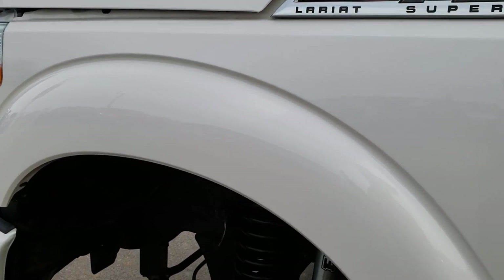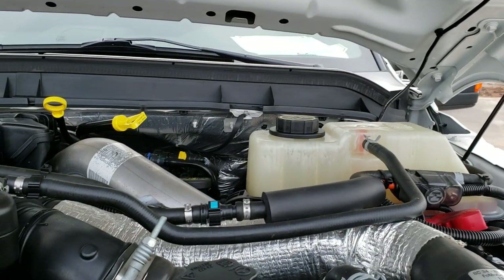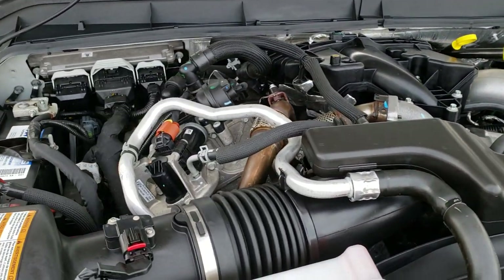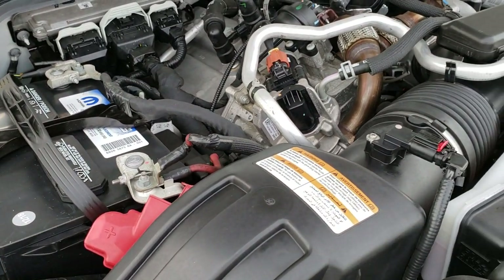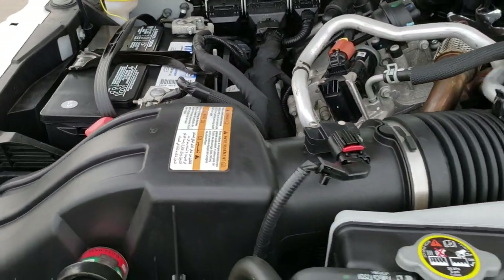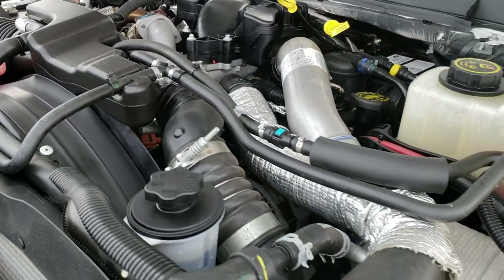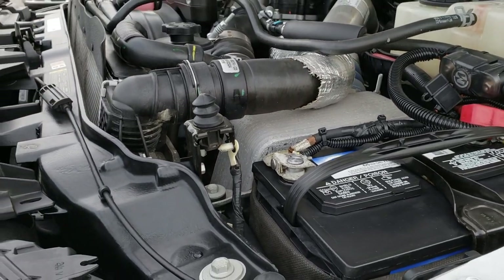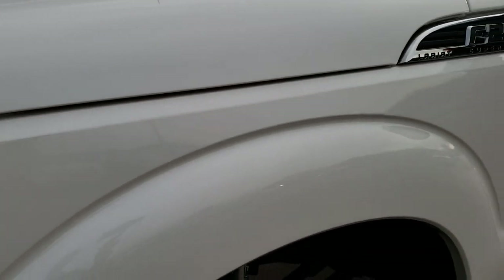Thank you for checking out the video today. Hopefully from this HD video you can tell just how clean this truck is all the way around, inside and out. Under the hood we have the 6.7 liter Power Stroke diesel. The engine bay is very clean and it runs very smooth. This truck has been fully safety inspected by our service shop, has a fresh oil and filter change, all fluids have been checked and topped off, and the truck is mechanically 100% ready to go.